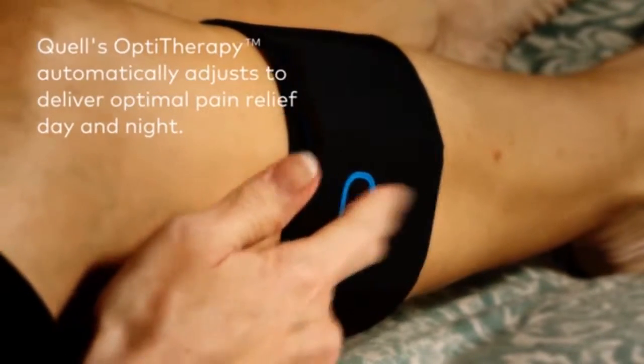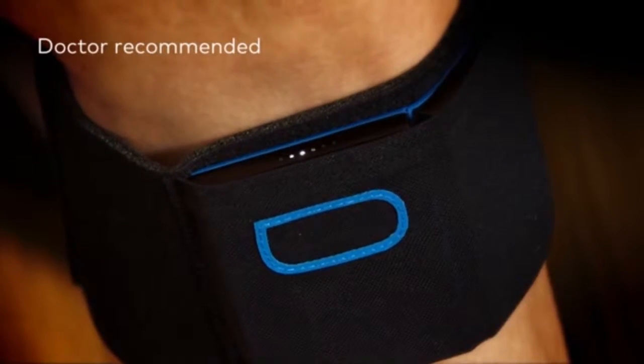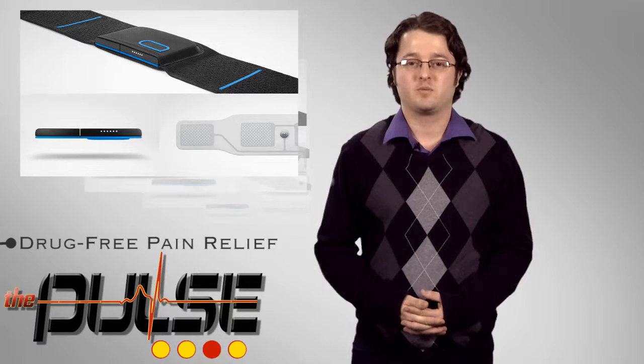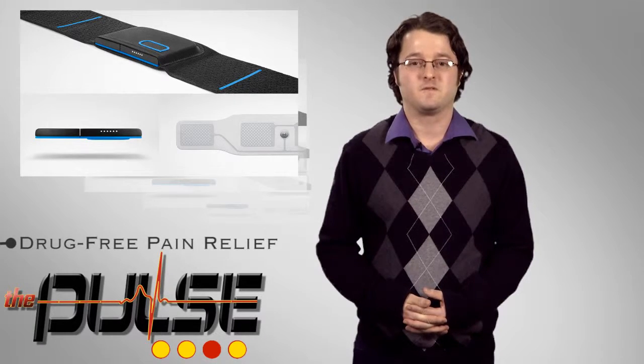It has been cleared by the FDA for the treatment of chronic pain without a prescription. Users also have the option of using their smartphone to automatically track and personalize their pain therapy. The company expects the device to be available for purchase by consumers in the second quarter of 2015.